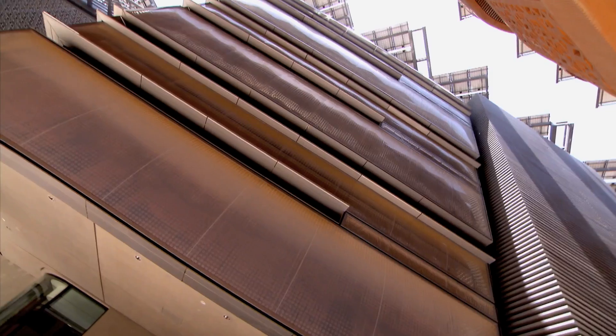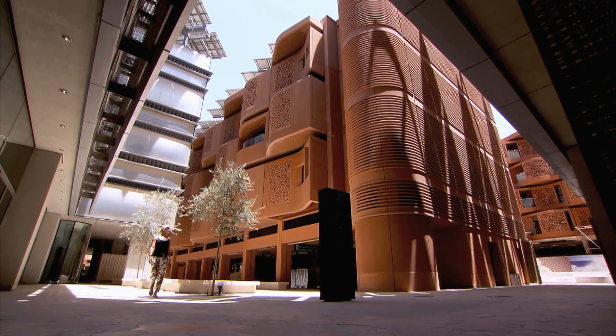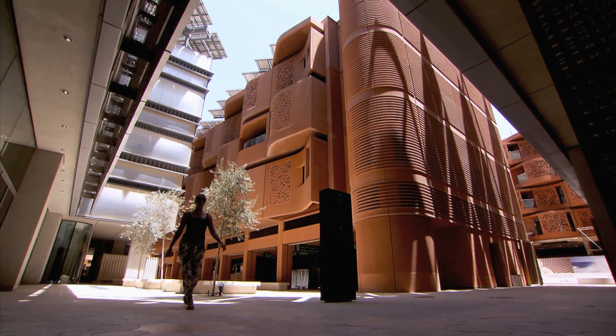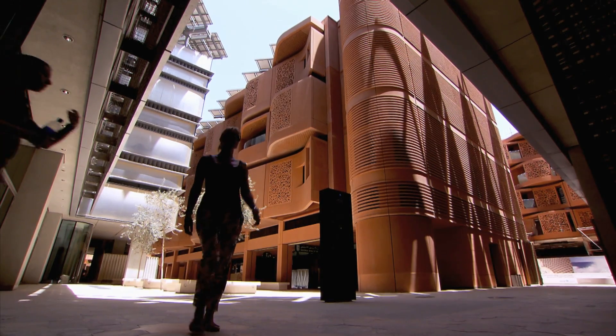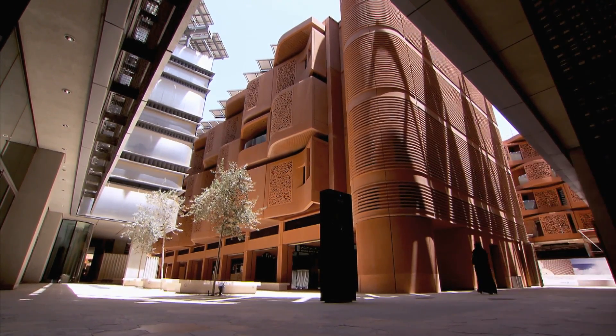The PRT brings you to the university campus called the Masdar Institute, which opened in 2011 as the first completed part of the city. The buildings themselves are designed in such a way that they maximize the amount of light coming into the buildings.